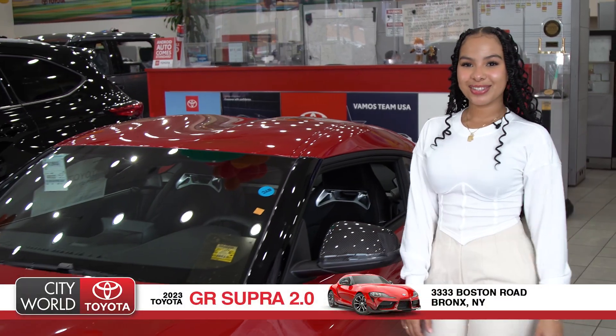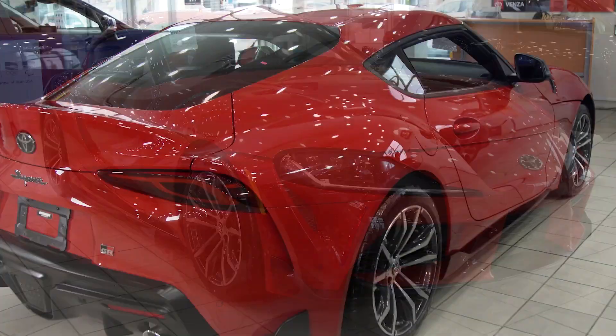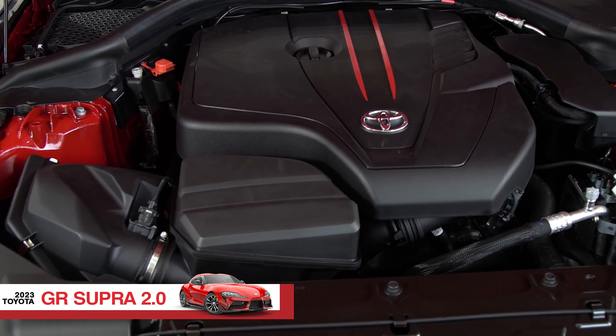Hello, my name is Jebeli from City Road Toyota and today I want to show you this beautiful 2023 GR Supra. This GR Supra has a real-world-drive 2.0-liter 8-speed automatic transmission that gives you 31 miles per gallon.